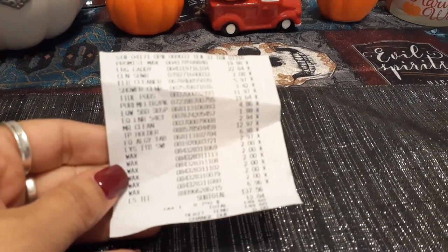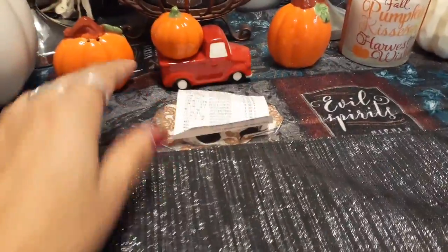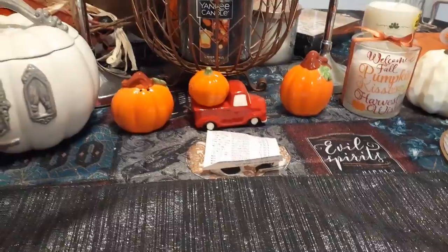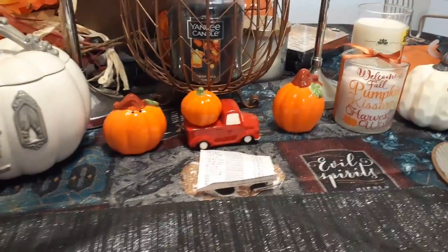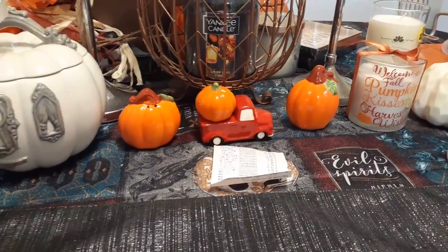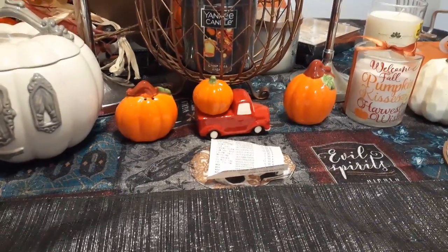We spent $137.56 at Walmart — plus tax it came out to $149.60 — just at Walmart, and we didn't get anything special. When they rang us up my mouth fell open. I cannot believe it came out to $150. I will show you what we picked up for $150, and honestly we didn't pick up any food — this is just our monthly Walmart run.